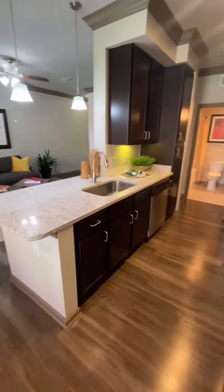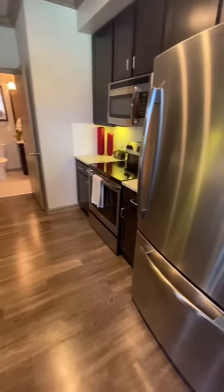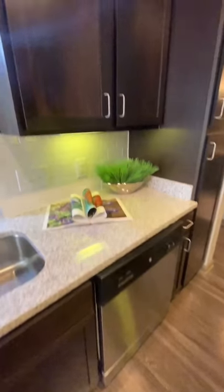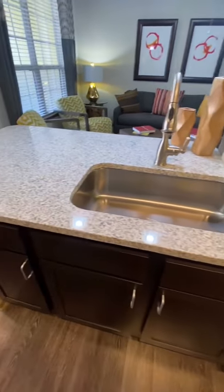Your dining room leads right into the kitchen, which offers stainless steel appliances that includes the refrigerator, stove, microwave, and dishwasher. It also offers custom cabinetry with nickel finishes and granite countertops.